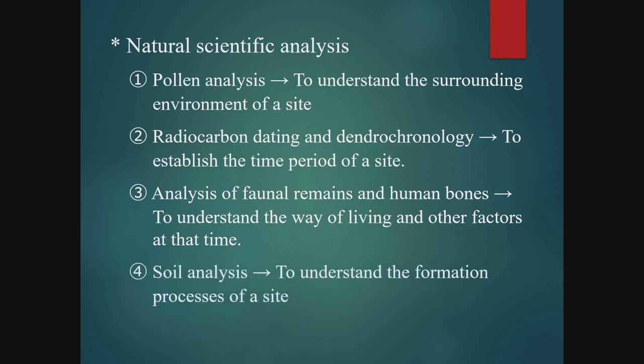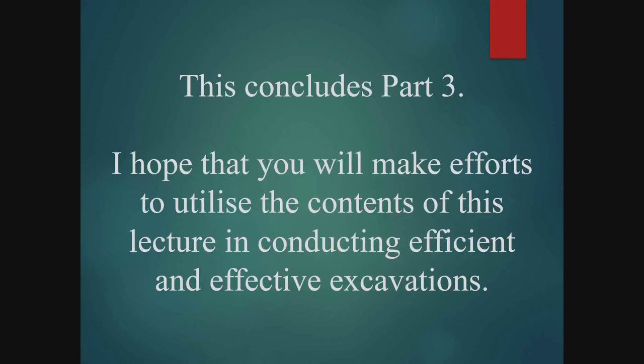Finally, there is soil analysis. This is very important for knowing about the formation and burial processes of sites. In recent years, it has been shown possible in Japan to observe traces of earthquakes and tsunamis while conducting soil analysis. There are many other types of natural scientific investigations, and it is important to choose the appropriate methods after considering the conditions of sites and artifacts. This concludes my lecture. I hope you will make efforts to utilise what you have learned from this lecture in conducting efficient and effective excavations.